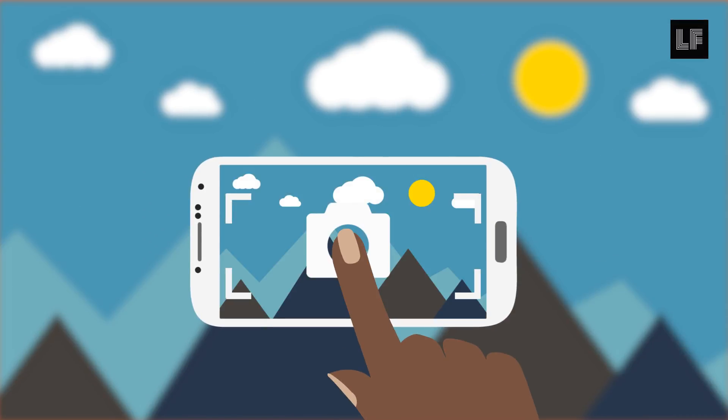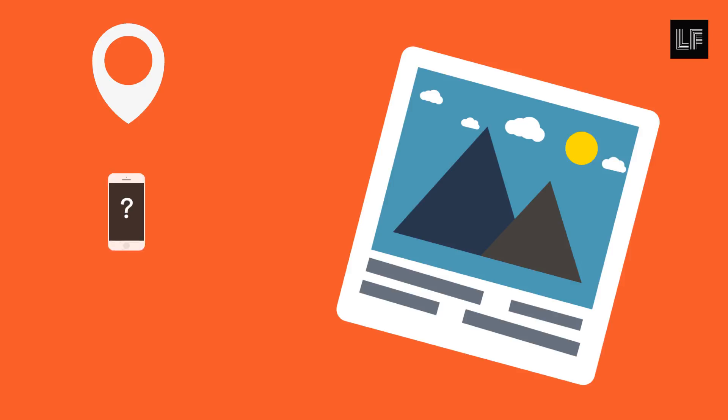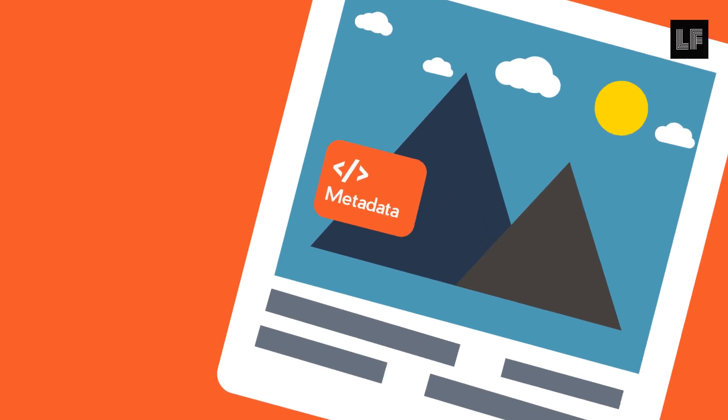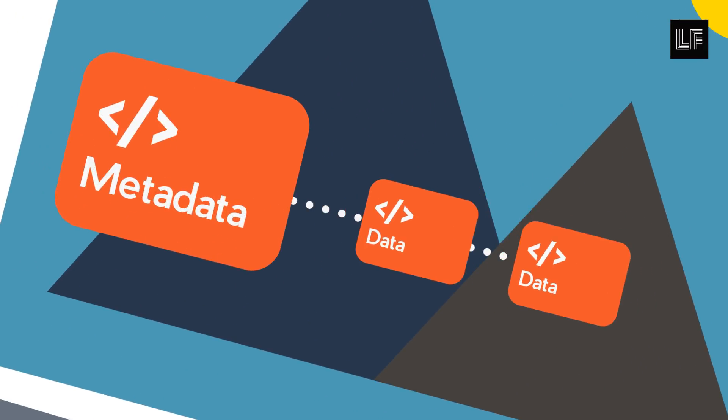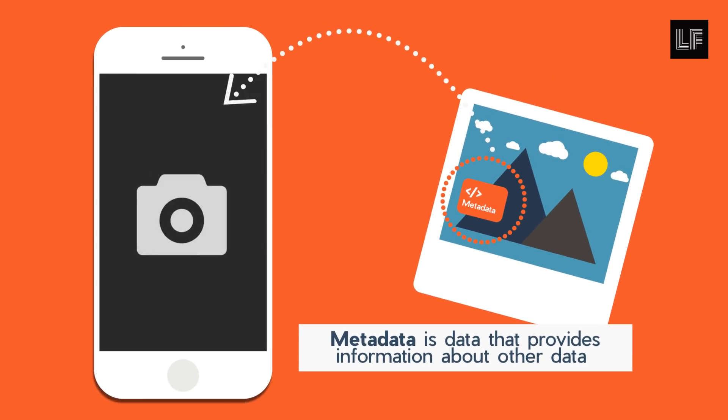When you use your camera, know that your photographs can share information about you — where you took the photo, what phone you used, and even the altitude of your location. It does this through something called metadata, which is simply data about your data. All of this information is stored in the metadata of images taken on your phone's camera.